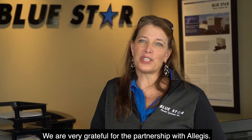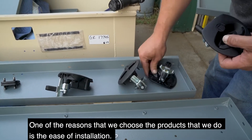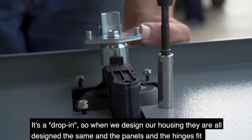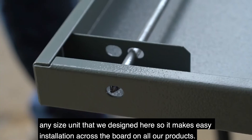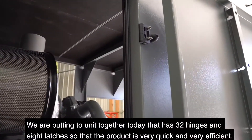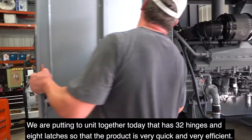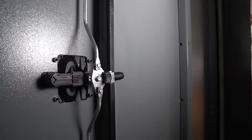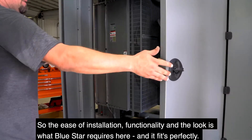We are very grateful for the partnership with Allegis. One of the reasons that we choose the products that we do is the ease of installation. It's a drop-in, so when we design our housings they're all designed the same and the handles and hinges fit any size unit that we design here, making easy installation across the board on all of our product. We're putting together a unit today that has 32 hinges and eight latches, so the product is very quick and very efficient. The ease of installation, functionality, and the look is what Blue Star requires, and it fits perfectly.